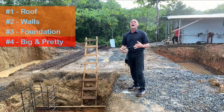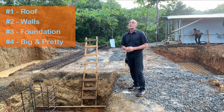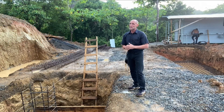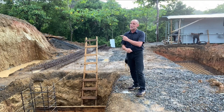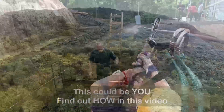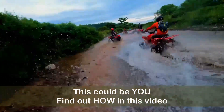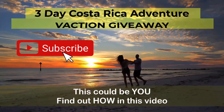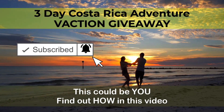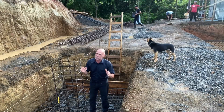Or is it number four — how big and how pretty your house is, so you can keep up with the Joneses? The answer to that question is so important that if you miss it, you could kiss your entire investment goodbye. But before I answer that, don't forget we're giving away a three-day Costa Rican vacation — subscribe, hit that notification bell, and watch till the end to find out how to qualify.